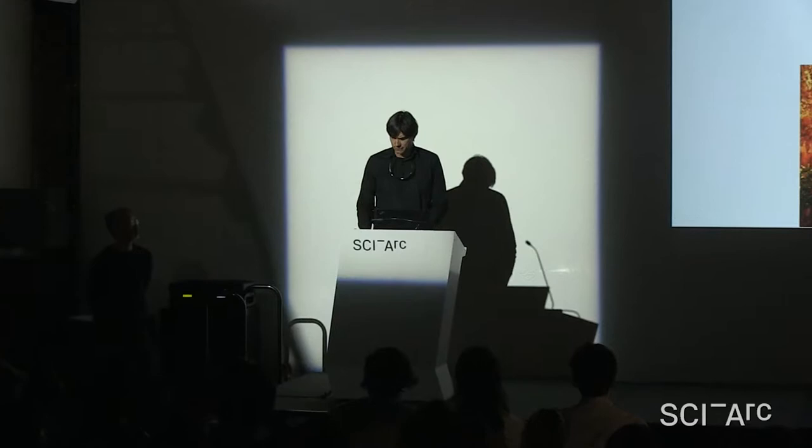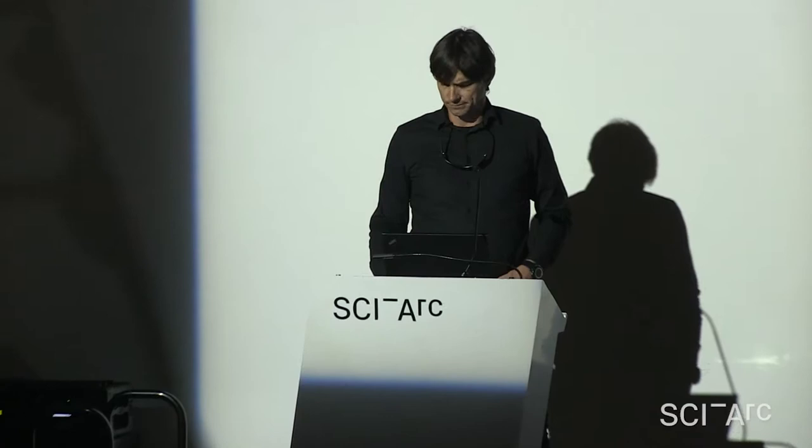Jun is here from Tokyo and is currently conducting a four-day workshop in one of our verticals, which will wrap up tomorrow afternoon. For those of you interested, please join our review — it's going to be in the afternoon.